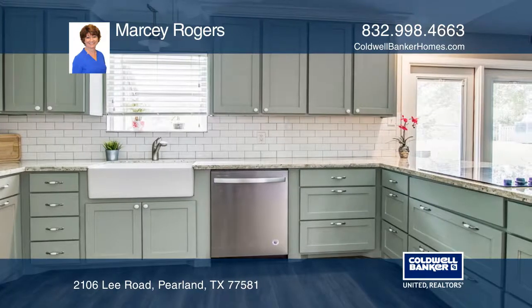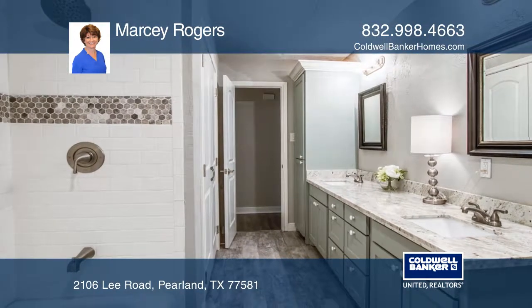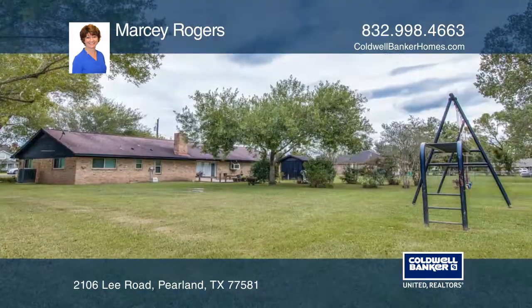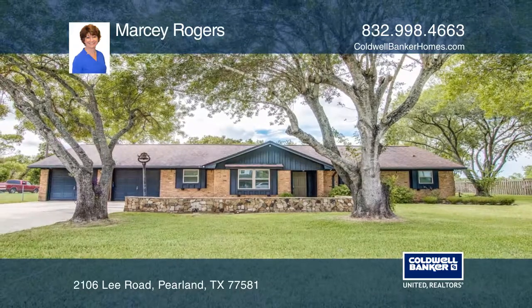Enjoy granite countertops throughout, laminate wood flooring and tile. Both baths were remodeled with tile and accent tiles. There's a fire pit in front of the home for cooler weather. Marcy Rogers is ready to show you your new home.